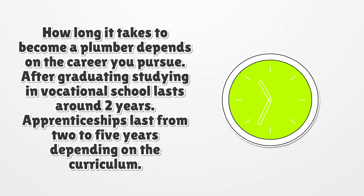How long it takes to become a plumber depends on the career path you pursue. After graduating, studying in vocational school lasts around two years. Apprenticeships last from two to five years depending on the curriculum.